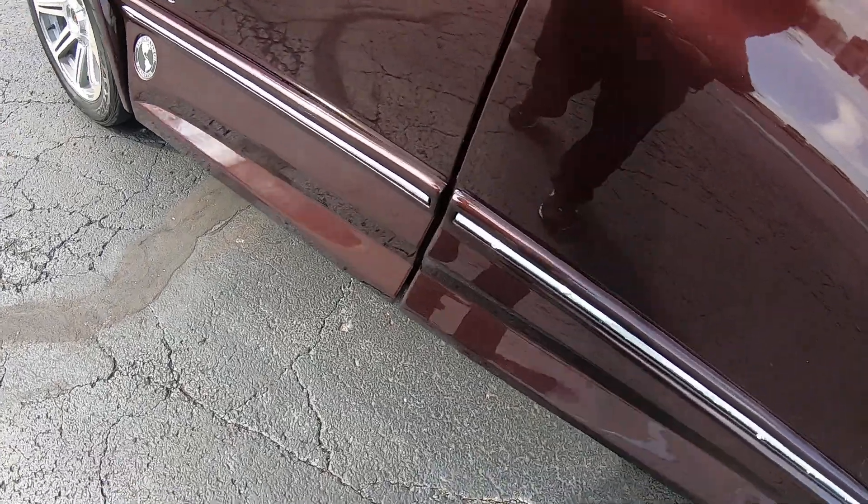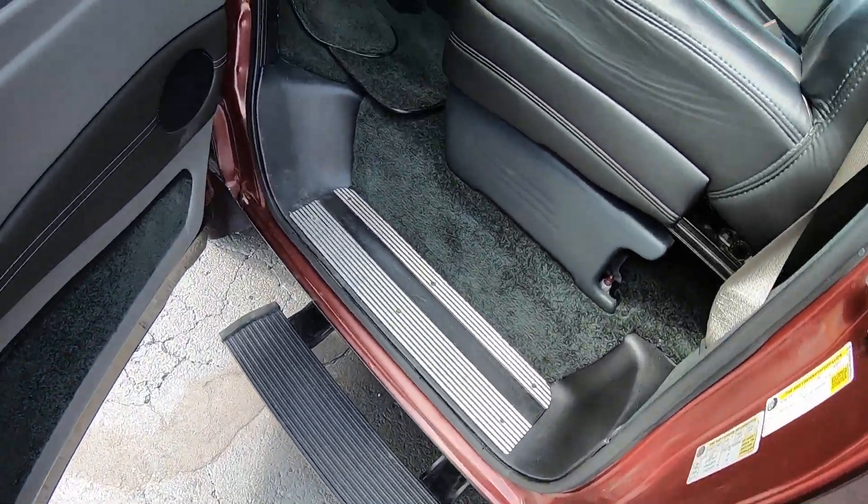These are the power running boards that come out when you open the door and close back up when you close it.